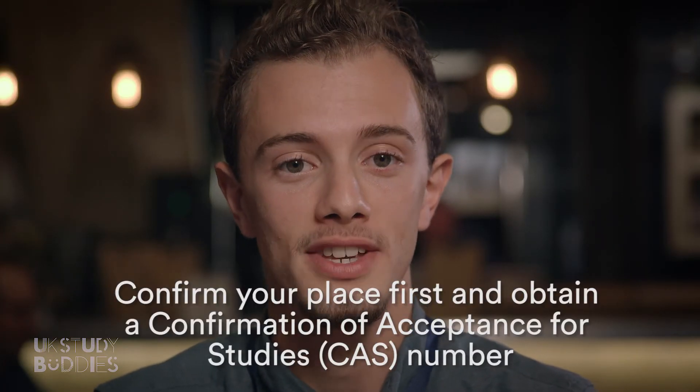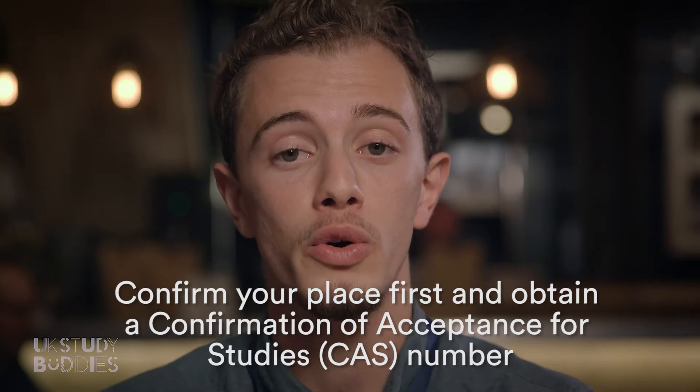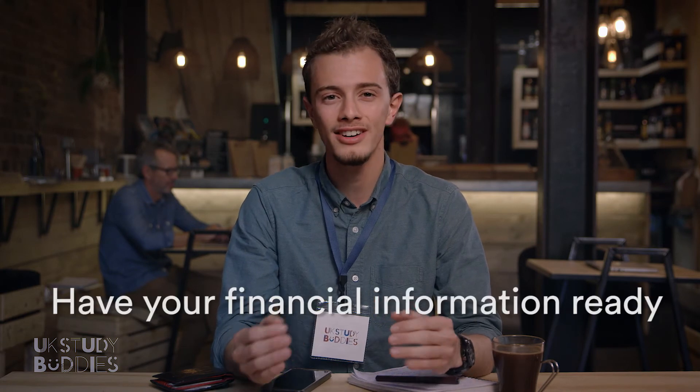Obviously, you need to secure a place on your course before you apply for your visa, so make sure you have a course confirmation letter. You'll need to prove that you can afford your study, so make sure you and your parents have all the finance info on hand.